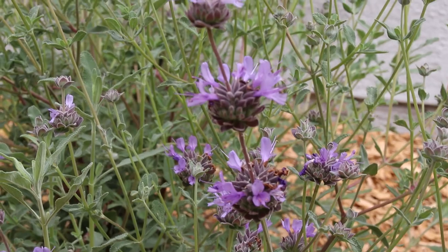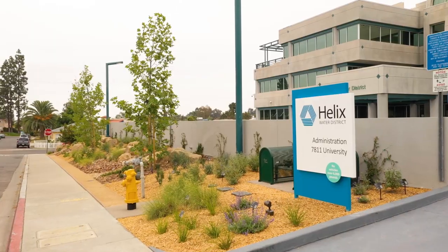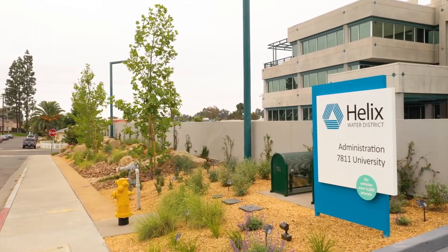Welcome to Helix Water District's new demonstration landscape at our administrative office here in La Mesa. In 2019, the Board of Directors approved the creation of this demonstration landscape to inspire WaterSmart landscaping and to beautify our neighborhood.